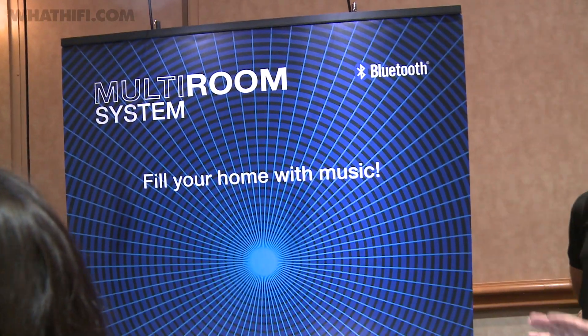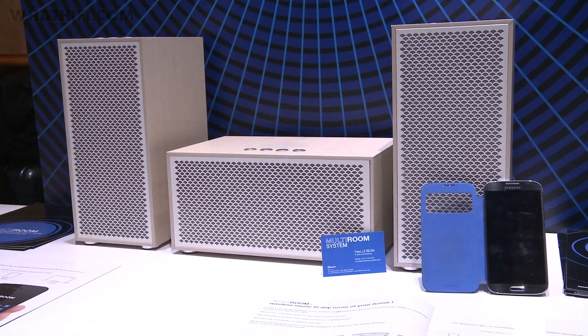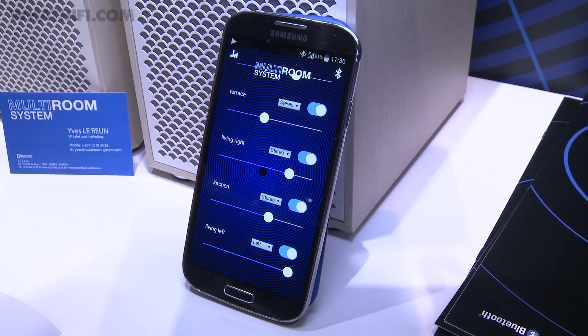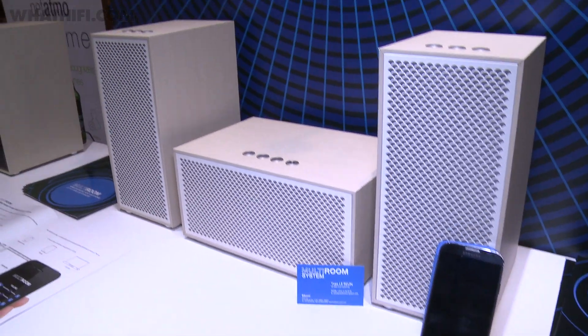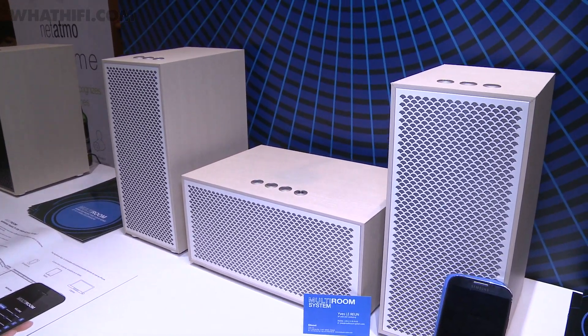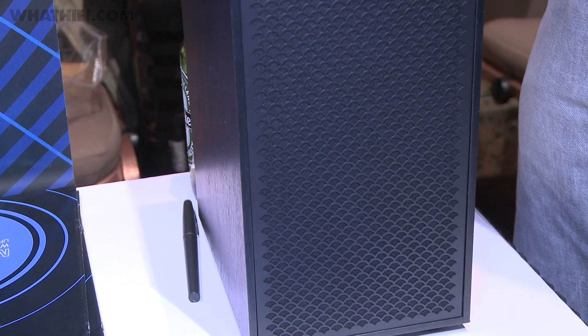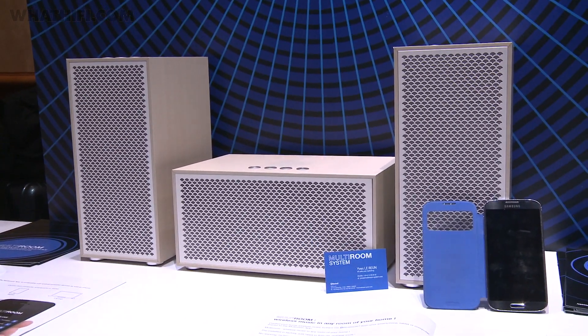Supertooth aim to bring multi-room music on a budget, showing a wireless system that can send tunes to multiple rooms. Connect your phone or tablet via Bluetooth and the system creates an RF network to spread the sound from speaker to speaker. You can control the speakers using your phone or tablet, or use the buttons on the units themselves. Supertooth hopes to offer a three-speaker system for just £200.